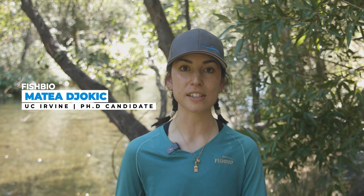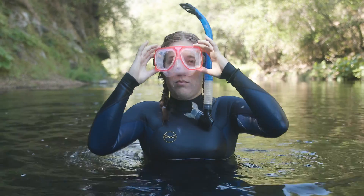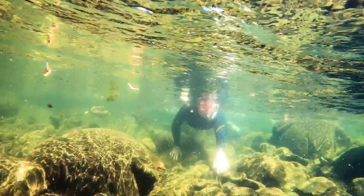We are currently on the Big Chico Creek Ecological Reserve, which is a subsection of the Big Chico Creek, and we are conducting snorkel surveys where we are estimating the abundance of fish populations in the Big Chico Creek Ecological Reserve.